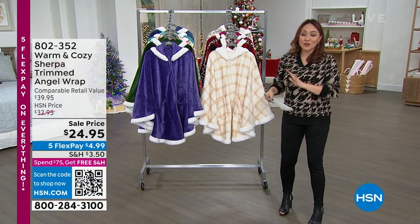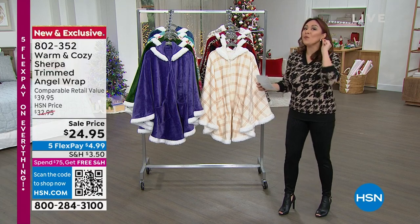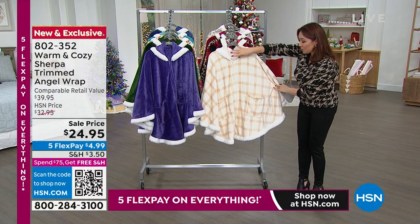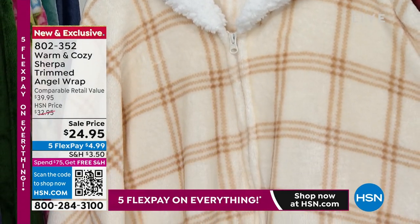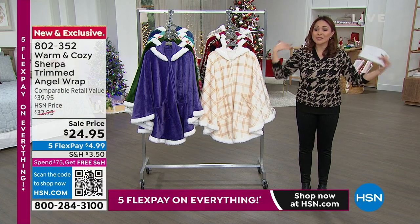The angel wrap is iconic. People love them - it has a cult following. But we wait for this one because it is the one with the zipper. It's the Sherpa. It's the pockets. It's the one with the patterns. It's the solid. It's everything that you want in warmth and coziness. And your hands are free because it goes over.